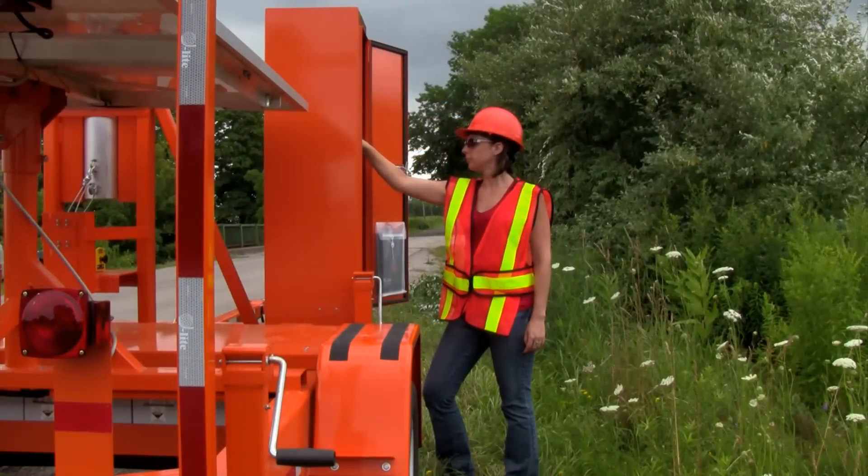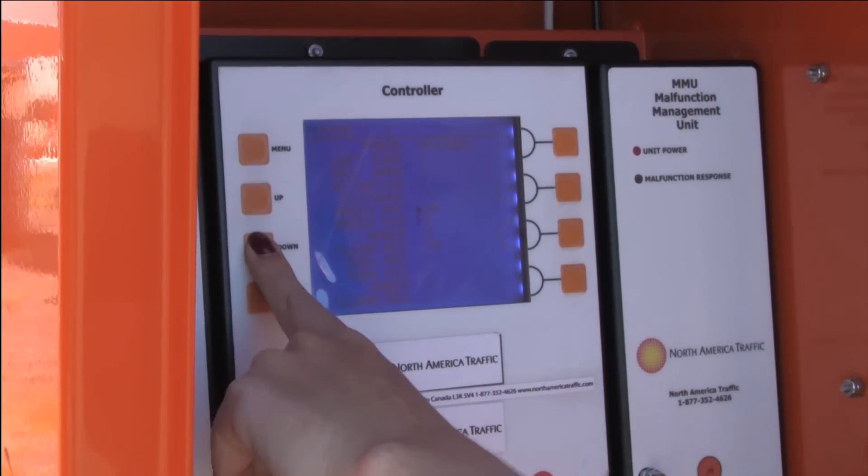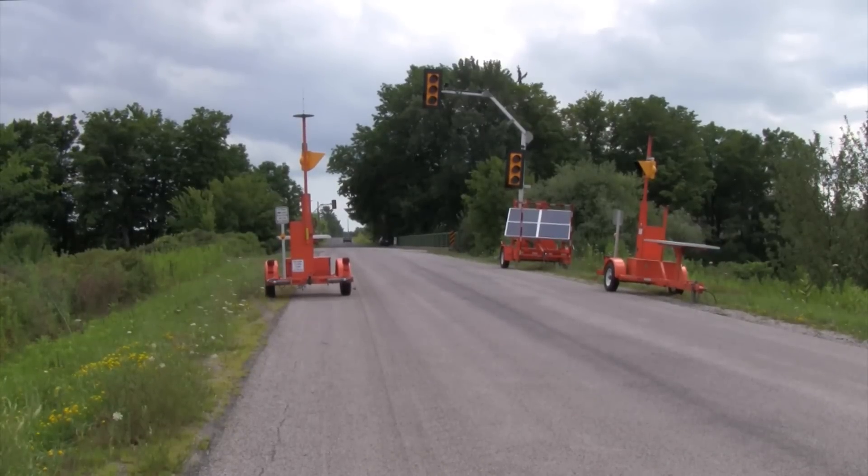Setting up the timing is very easy and technicians are on call 24 hours a day to assist with setup. The PTL 2.4x has many available options or add-ons to help with job site setups you may have.